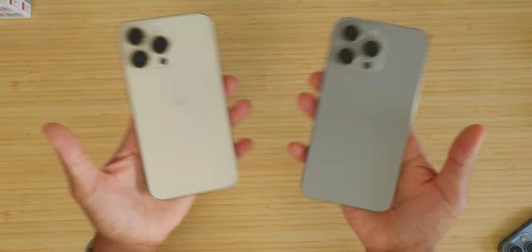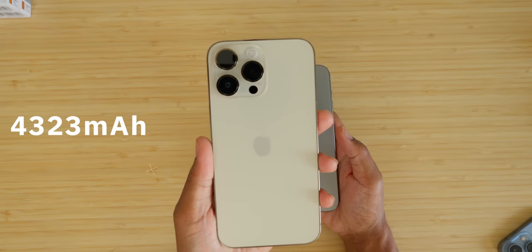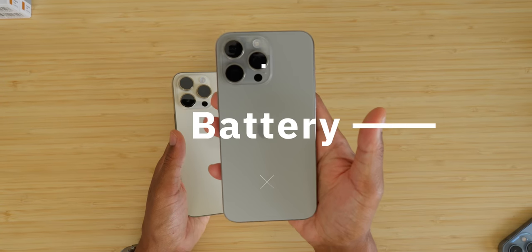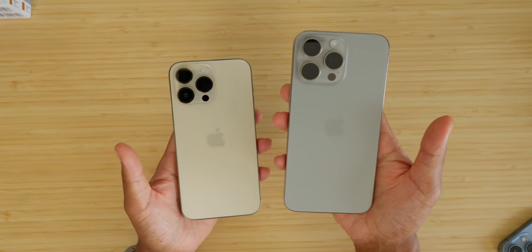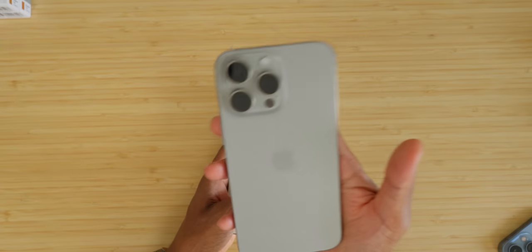In the battery department, the 15 Pro Max actually saw a slight bump at 4,441 milliamp-hours versus 4,323 milliamp-hours on the 14 Pro Max. As for real-world change, it's too early in the 15 Pro Max's lifespan to give a true verdict, but from what I've seen thus far in everyday usage it's quite comparable. With that physical difference and future iOS 17 updates and optimization, the 15 Pro Max has all the potential to be the better battery — we just have to wait and see.